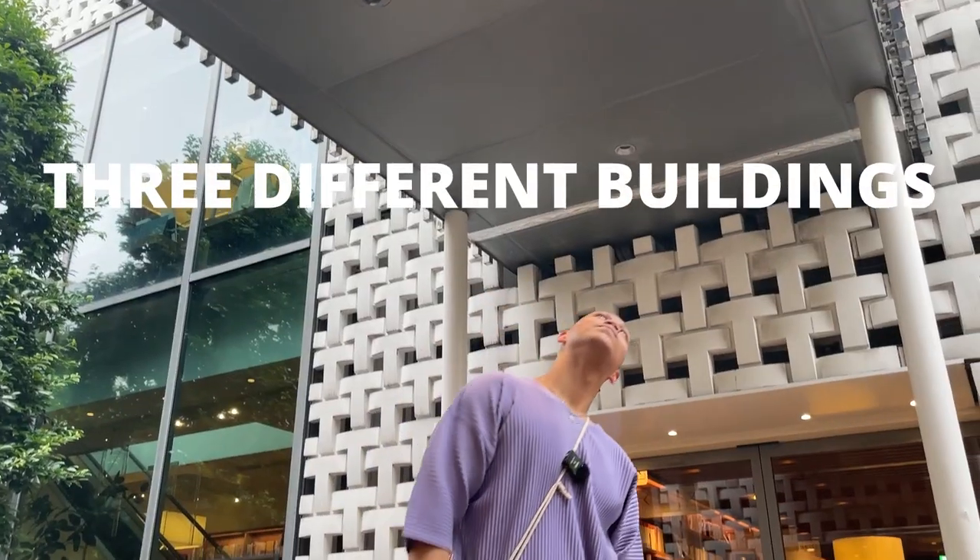The Daikanyama T-Site was designed by Klein Dytham Architecture out of Tokyo and is made up of three different buildings.